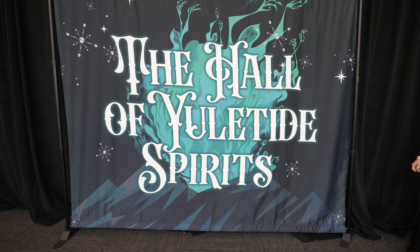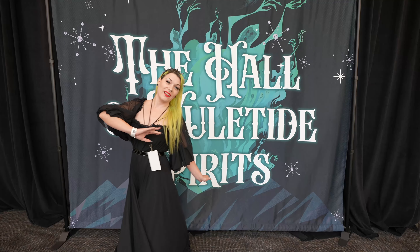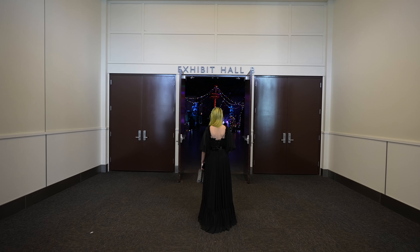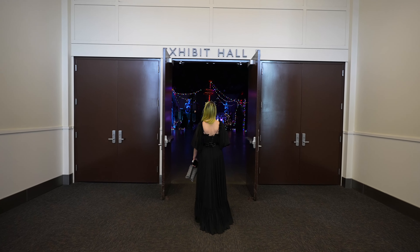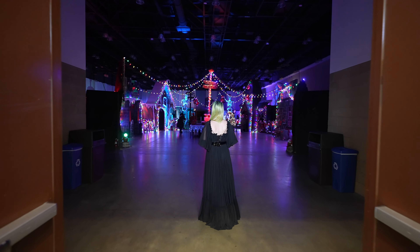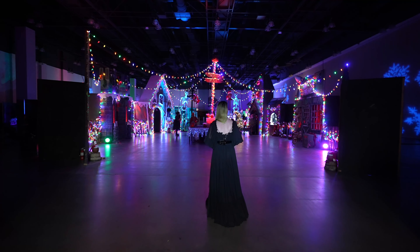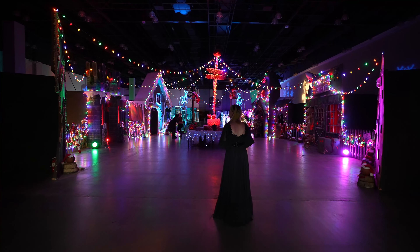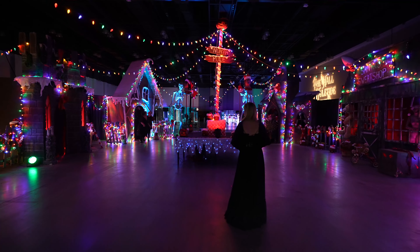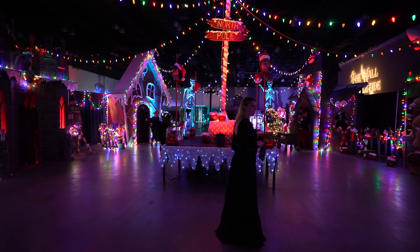One of our favorite things to do here is the Hall of Yuletide Spirits, where basically a whole bunch of home haunters build something scary in the dark. We're here before everything opens up, before people get here. Inside this hall there will be scare actors, but let's walk through here and just see what everything looks like — kind of like a behind-the-scenes tour, because they built the North Pole. There's some scary stuff here. This is beautiful.